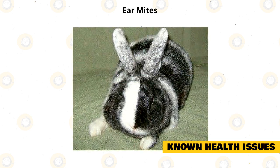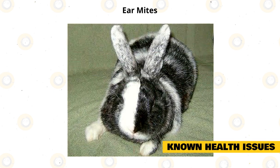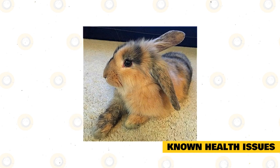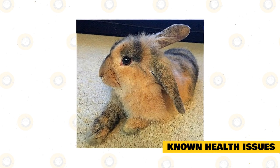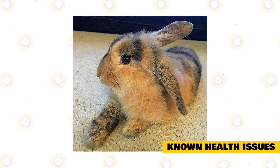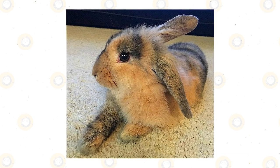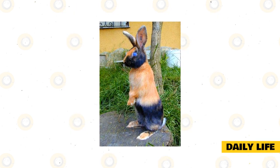Ear mites are a common parasite of pet rabbits — you may see your rabbit shaking their head a lot if affected, and your vet will be able to treat them. Like all rabbits, they can also suffer from back issues if mishandled or accidentally dropped. Regular vet checkups will ensure that you catch any health problems before they become too serious. You should also make sure you are buying from a reputable breeder.